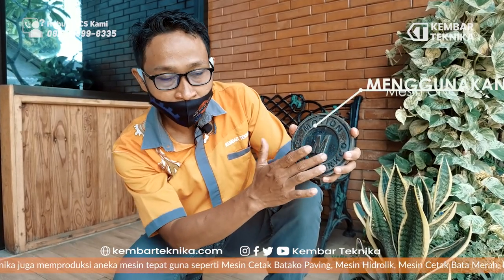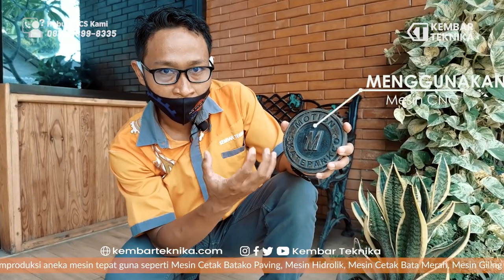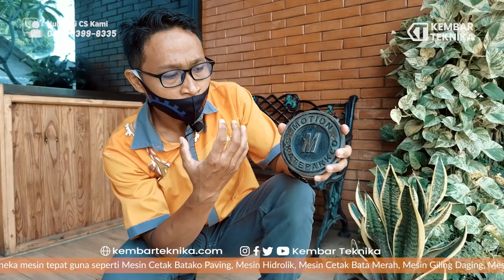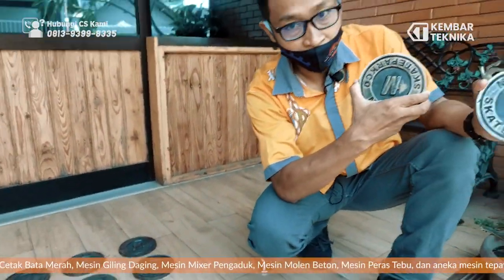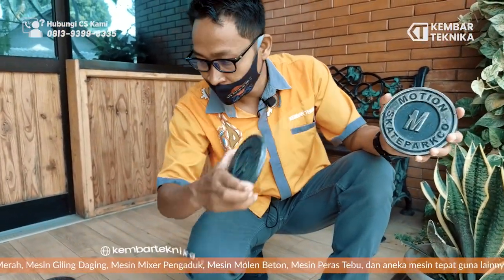Jadi kita CNC sehingga keluar motif seperti ini. Jadi pembuatan semua ornamen ataupun molding itu kita menggunakan CNC, jadi lebih detail, lebih presisi juga ukurannya, dan lebih stabil. Ini seperti ini — kita hasilkan beberapa, saya membawa contoh.